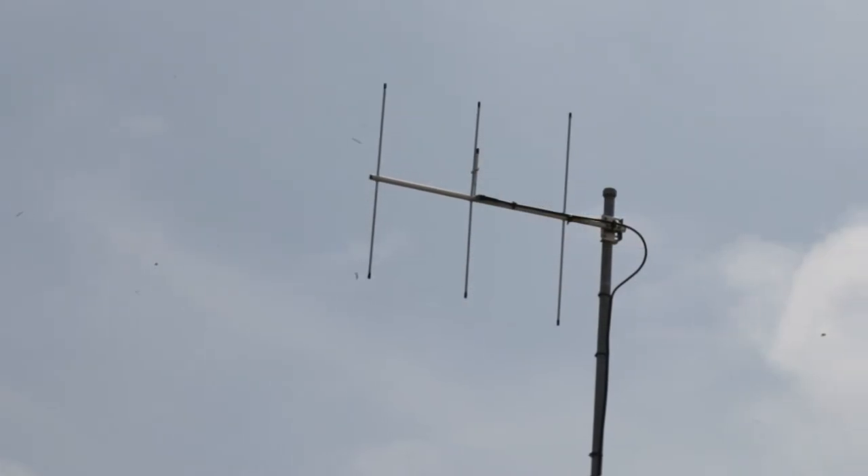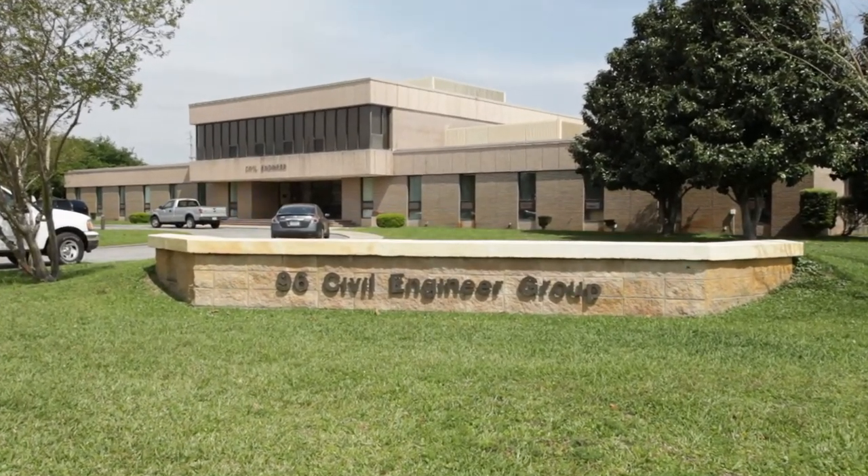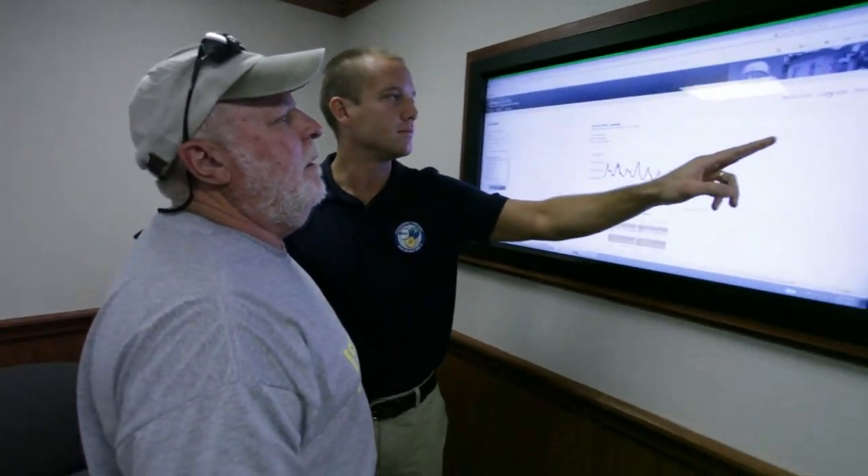We can analyze data back to 12 years previous. The system connects everyone from the water utility shop all the way to the base civil engineer, and allows everyone access to analyze the base's water data. We can actually monitor our actual usage daily, real-time. Every day we can bring it up and see where we're losing water.